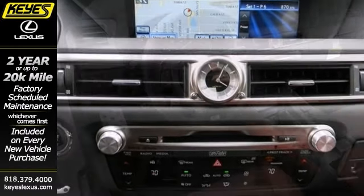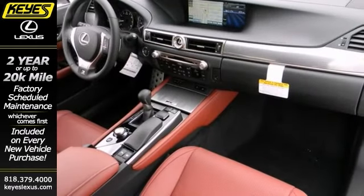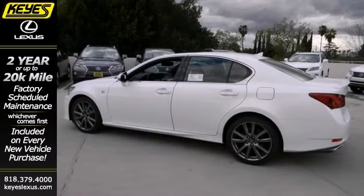It also features heated mirrors, Bluetooth wireless, and a power sunroof. The heated leather seats and navigation system make this vehicle hard to pass up.